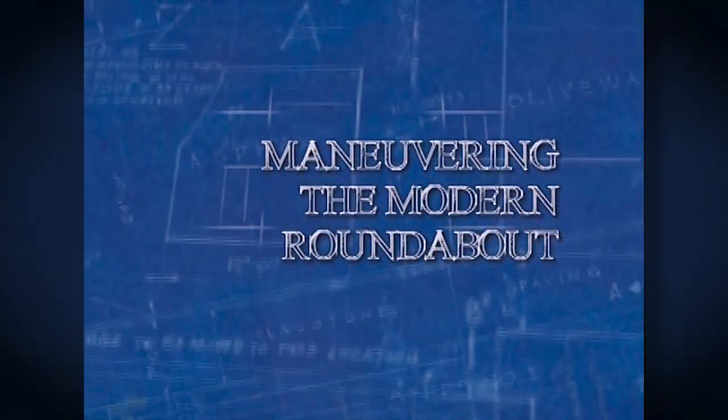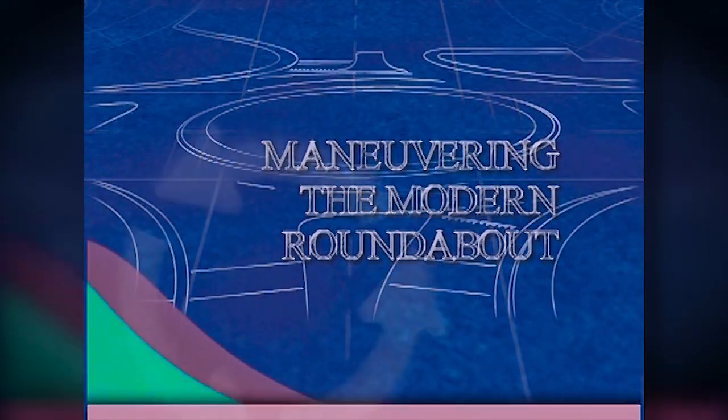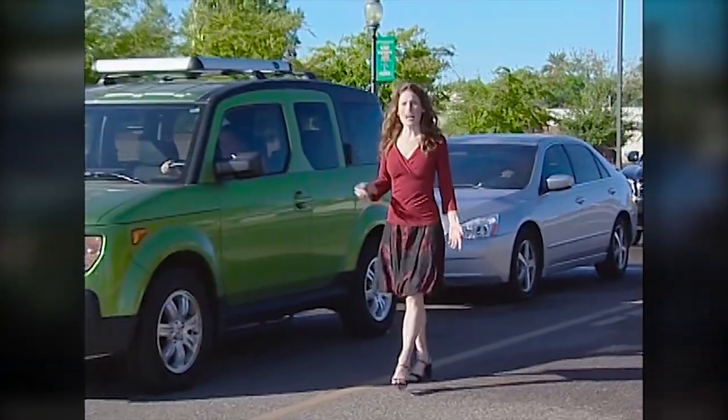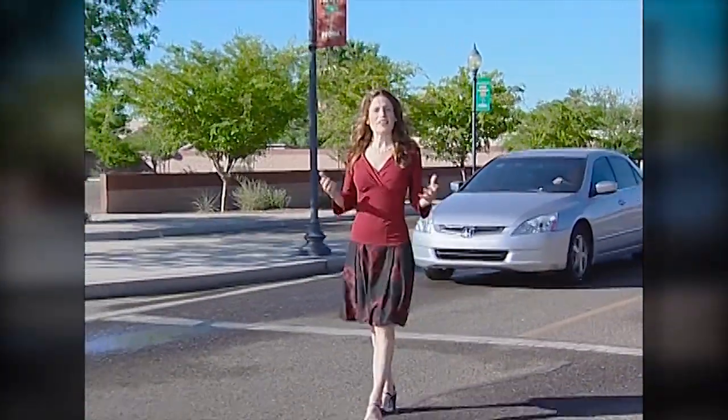The Arizona Department of Transportation has created this short program to help you appreciate and be more familiar with The Modern Roundabout. Unlike a traditional intersection where traffic stops and waits for a turn to cross, a modern roundabout is a circular intersection that converts all entering movements into right turns. There are no traffic signals or stop signs. Because of its geometric design, it has the ability to calm traffic, reduce delays, and most importantly, reduce accidents.